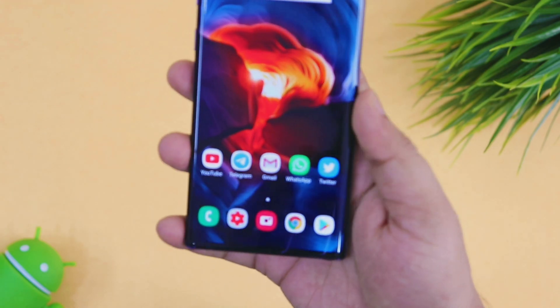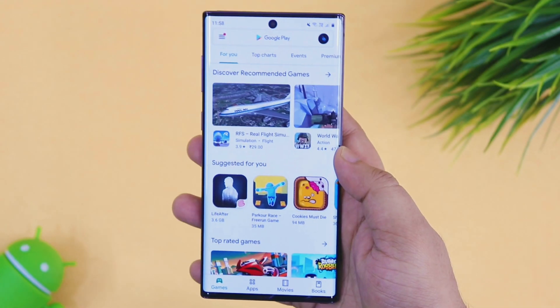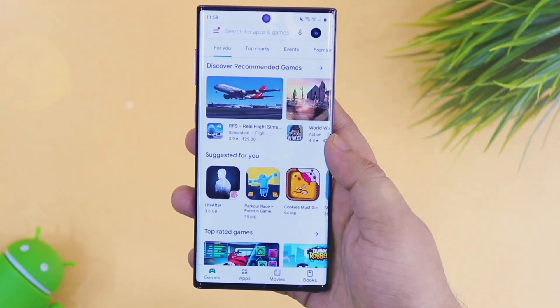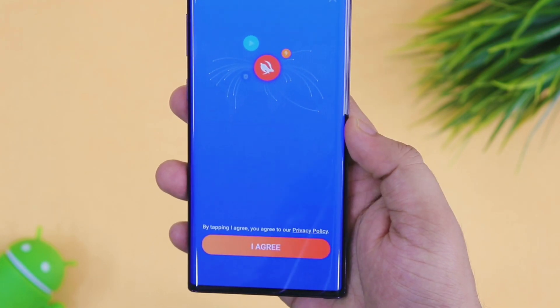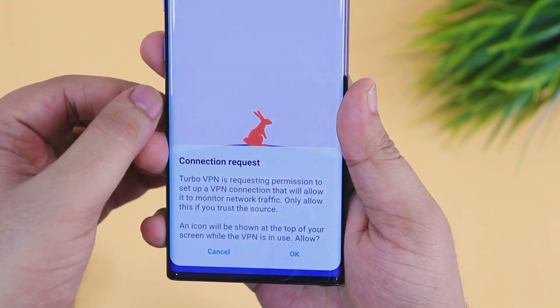Alright guys, the first and easiest way to watch YouTube videos at high resolution is to go to your Play Store and download any VPN application. I will be using TurboVPN in this video, but you can download any VPN app that you like. Once you have done this, open the VPN app and connect it to a USA server.